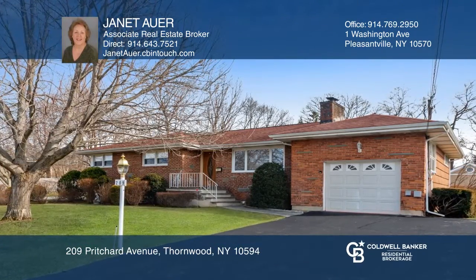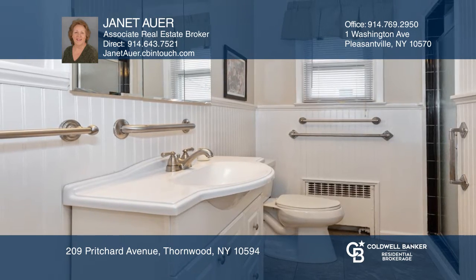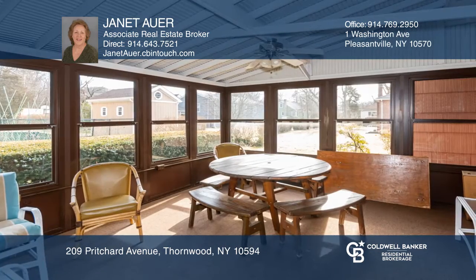This custom-built brick and shingle three-bedroom ranch offers one and a half baths, a first-floor laundry and mudroom off the garage, wood flooring, and a living room with a stone fireplace.